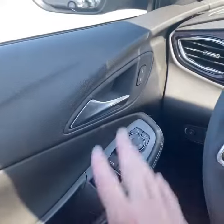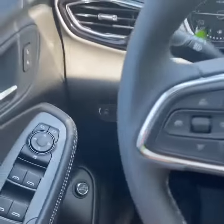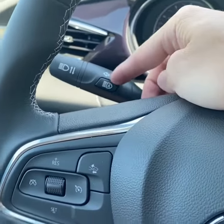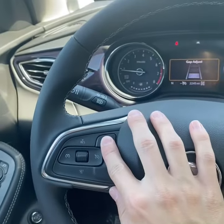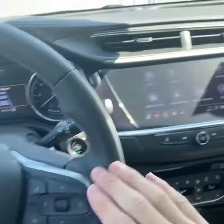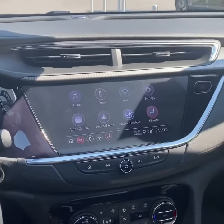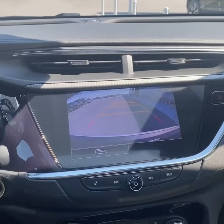Power windows, locks, and mirrors. Blind spot monitoring. Automatic lights with LED fog lights as well. You also have the intelligent high beams. Forward collision alert with emergency braking. Cruise control. Hands-free media controls. You have an eight-inch touchscreen display with Bluetooth, Apple CarPlay, and Android Auto. A nice backup camera as well.